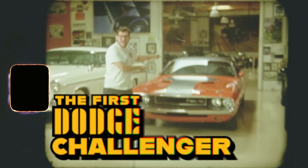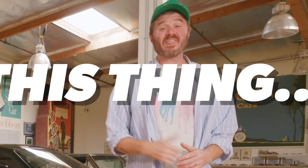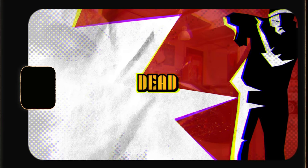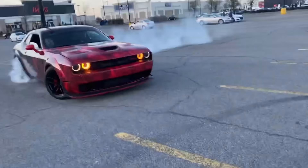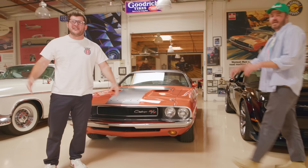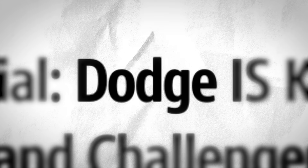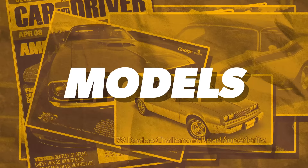This is the first Dodge Challenger. And this is the very last Dodge Challenger ever, because next year, this thing is dead. How did the Challenger go from being an icon of lawless individualism to being one of the most notorious boy cars in all of history? And why, after all these years, is Dodge killing off one of its most popular models ever? Let's get into it.